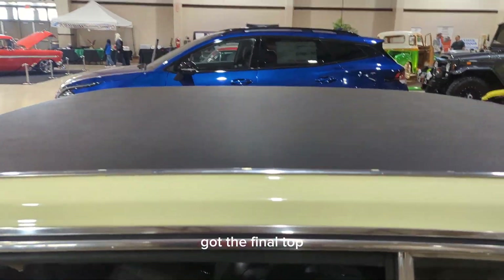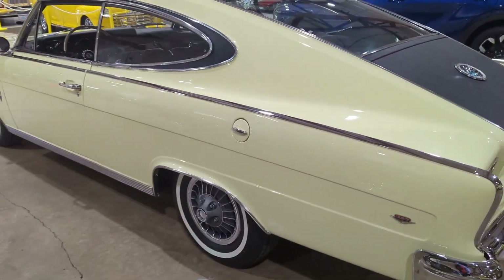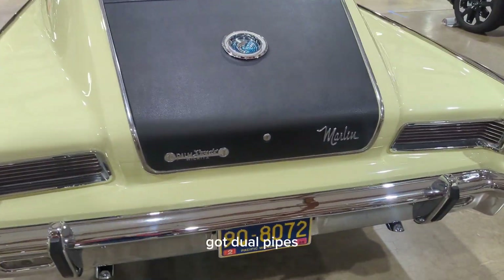Got the vinyl top, and it goes all the way to the back here. Got dual pipes.